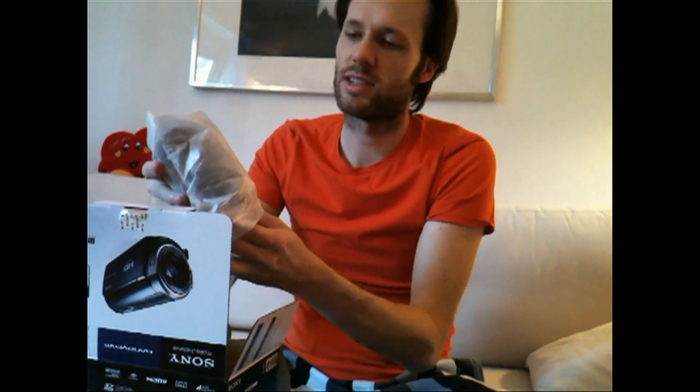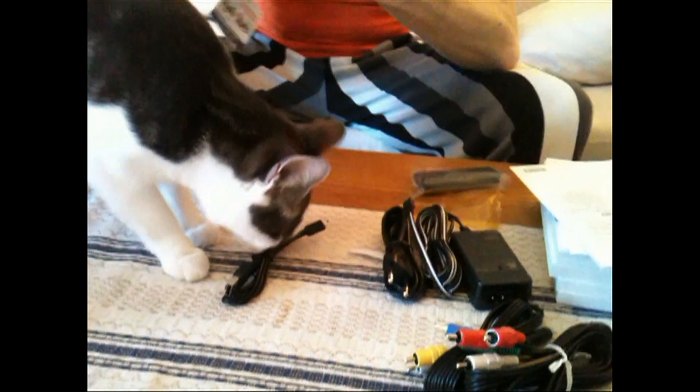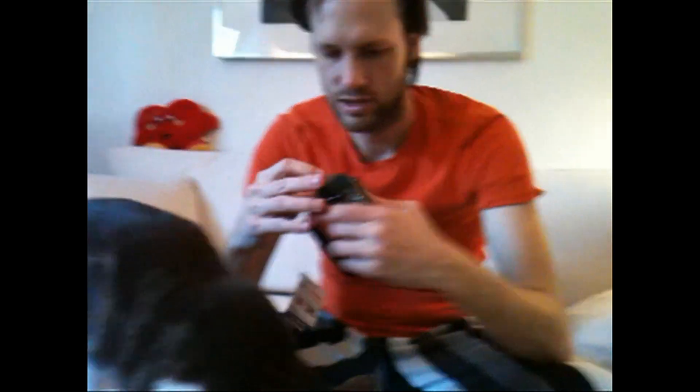And finally, the pièce de résistance — the very tiny round camera which fits like a glove. My camera is off. Let's see how this is done. There we go.